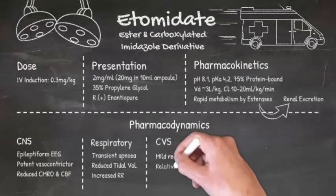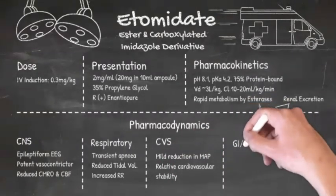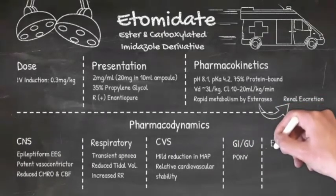Cardiovascularly, it's also very stable, but you may see a slight reduction in mean arterial pressure. In terms of GI effects, it does increase the risk of postoperative nausea and vomiting.